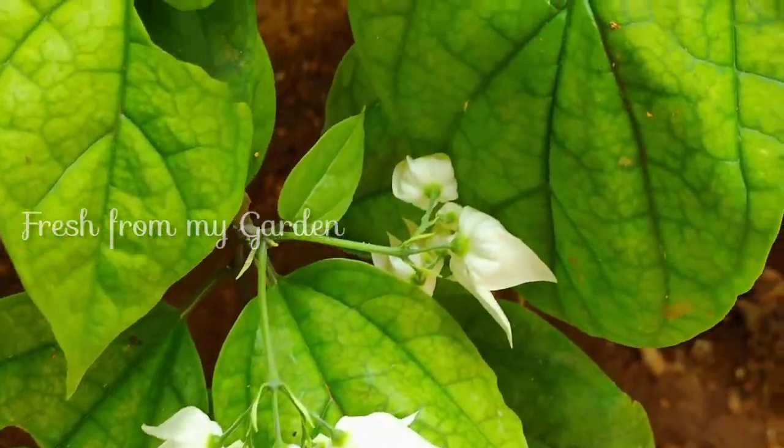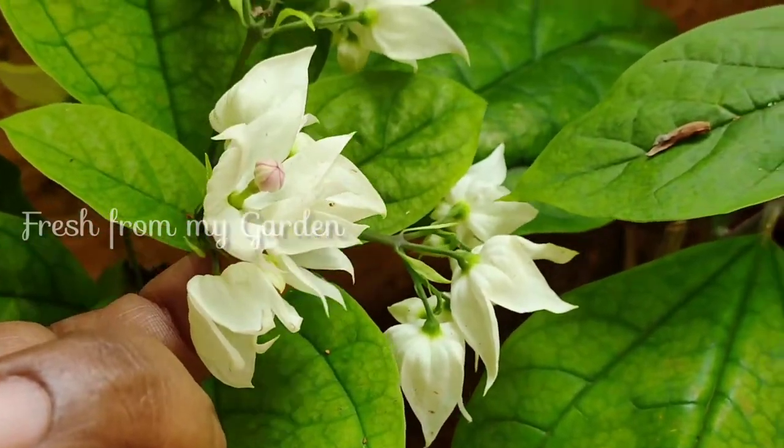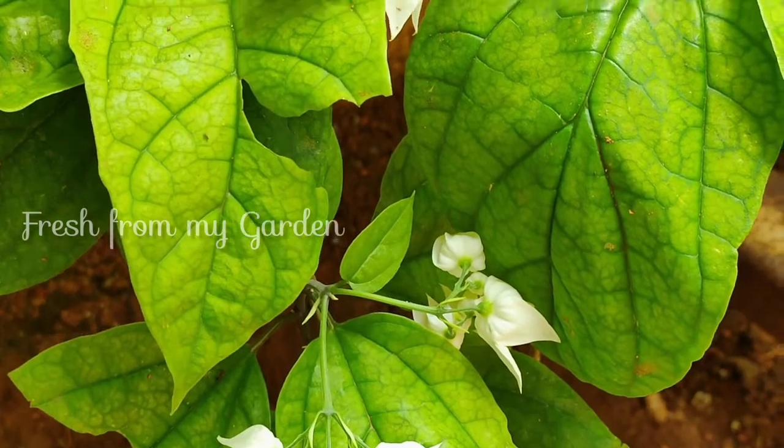This is our bleeding heart plant, which was potted in a container but wasn't doing so well there. We decided to transplant it into the ground and now it has lots of blooms.